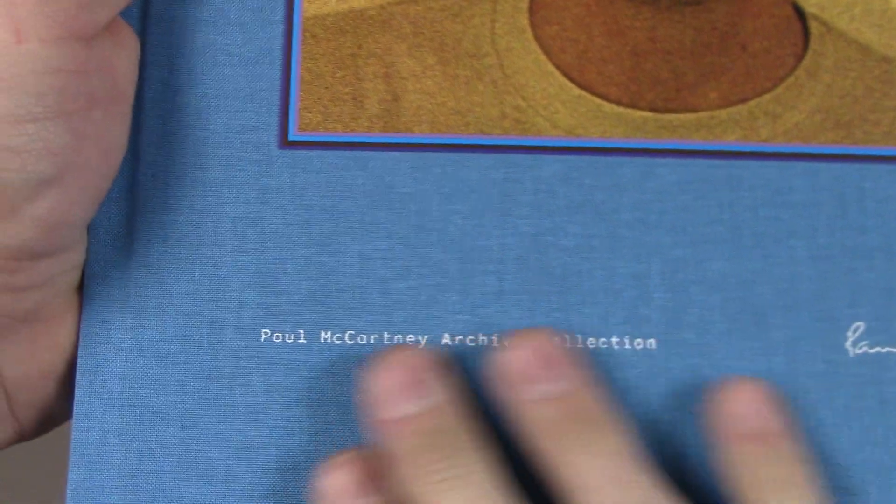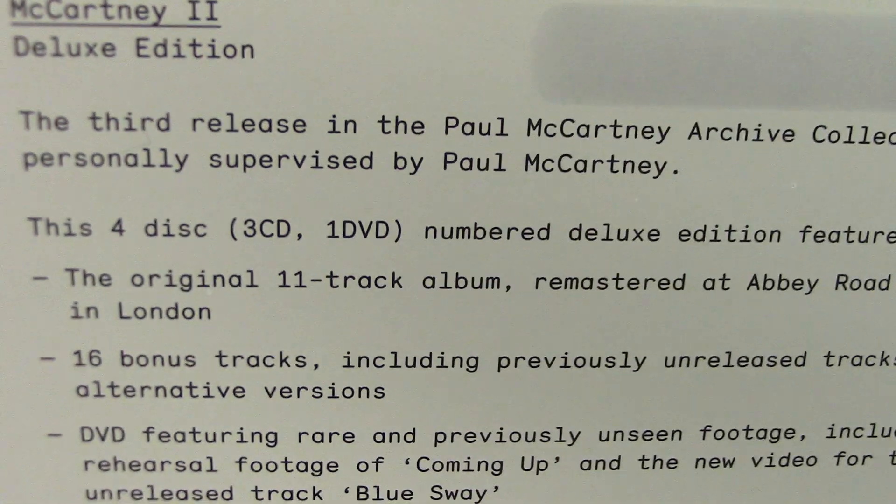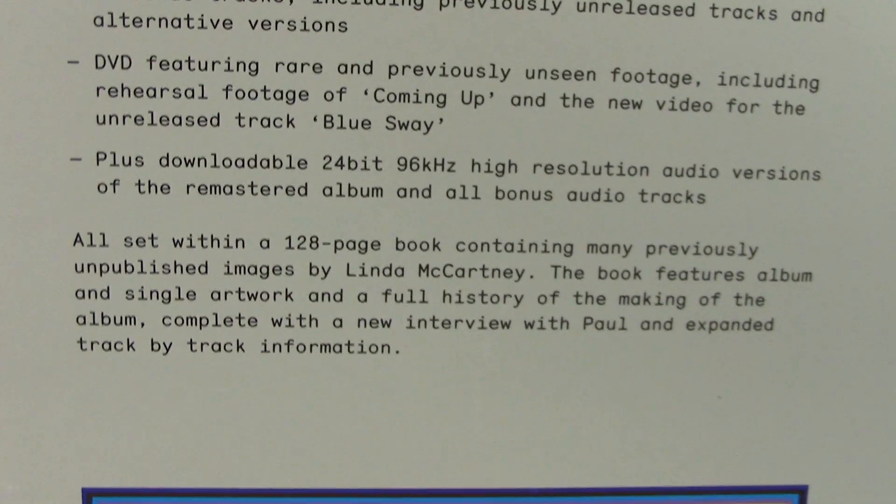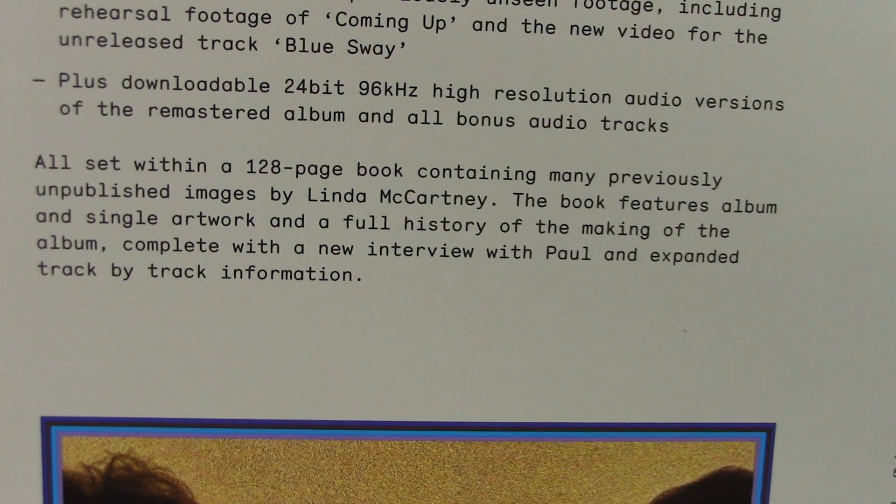And here we have McCartney 2. Again, the same format, just a different color — it kind of matches the blue on the album. It's a numbered edition. This one has four discs: three CDs and one DVD, along with the book and the download.